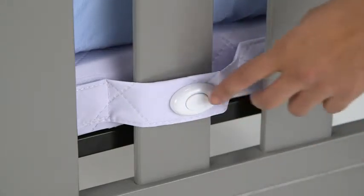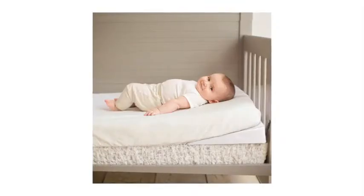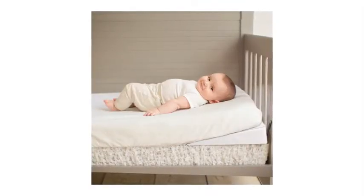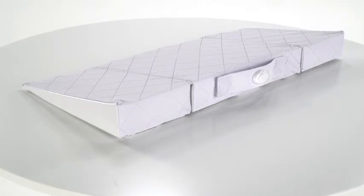The crib wedge includes three vibration speeds and a gentle 10-degree incline that elevates baby's head for easier breathing, better digestion, and more restful sleep. The full-size crib wedge safely fits most standard cribs.